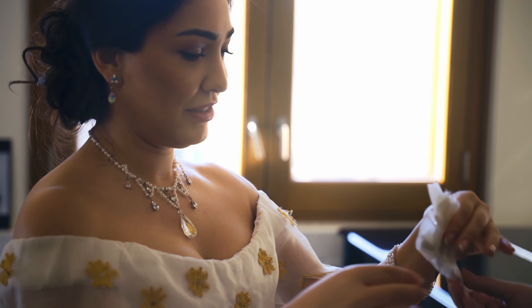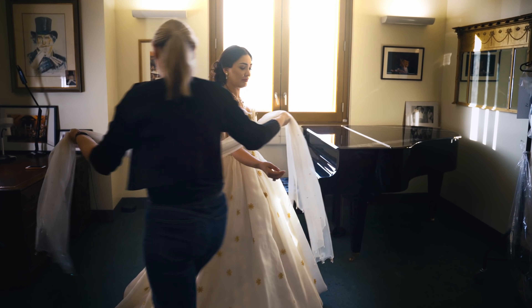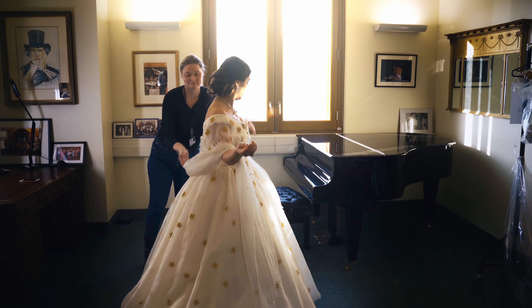A silk camellia decorates the neckline, held into place by a magnet, and a fine silk shawl is worn loosely across the arms.